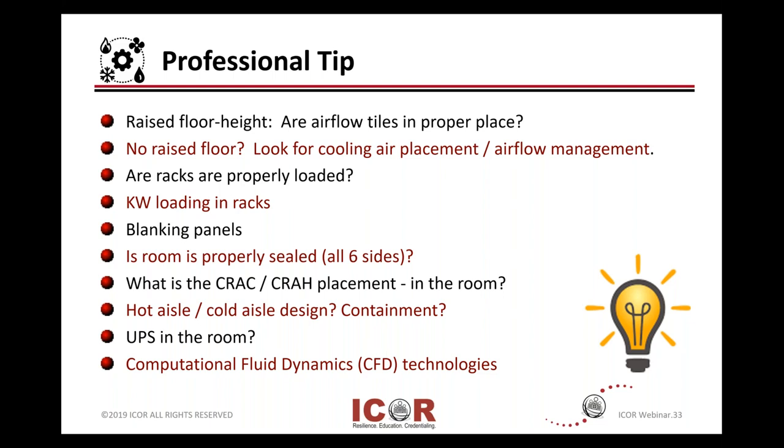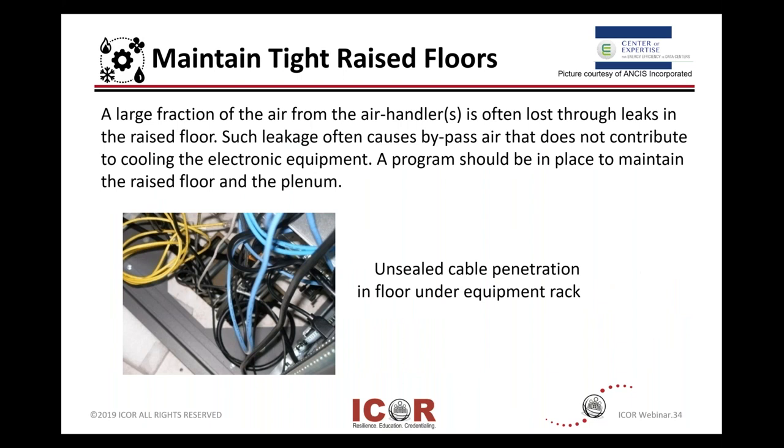Take a look and see where your CRAC units, air conditioning, or air handlers are — are they in the room or outside of the room? Is there any kind of design for hot aisle or cold aisle? Are you doing some kind of containment? Do you have a UPS in the room? If that's the case, then it's adding to the heat load. Are you using any computational fluid dynamics, CFD, technologies either in-house or through your engineers or vendors? Quick wins come from securing your raised floor, making sure there's no leaks, and checking your penetrations to seal any openings.